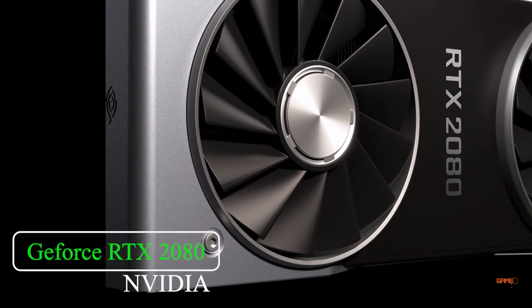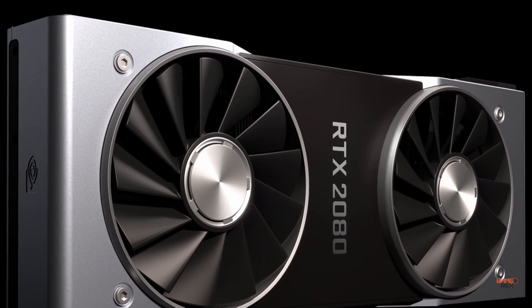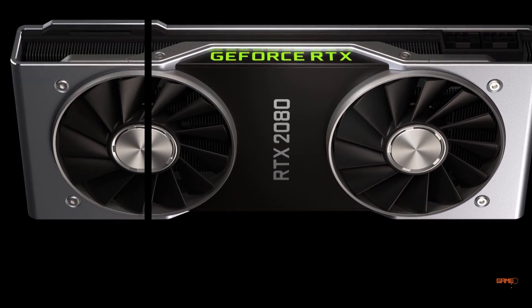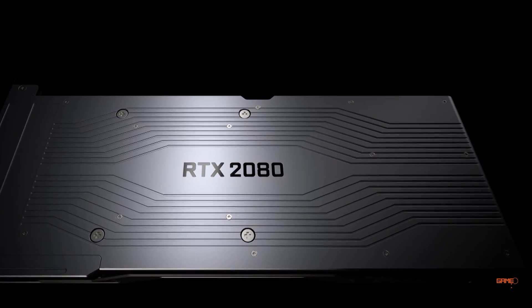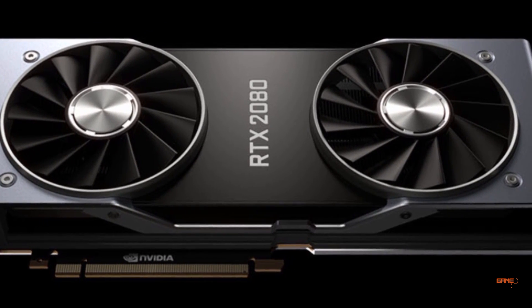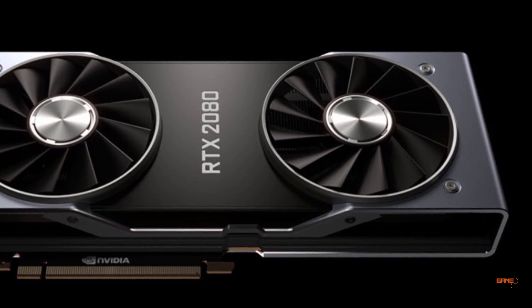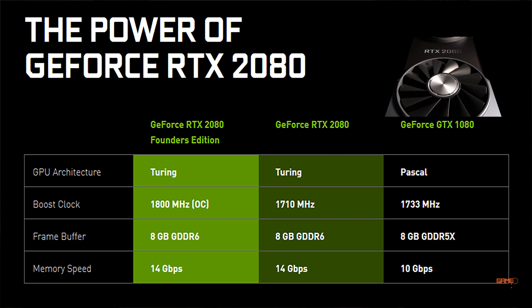Now let's talk about the next graphics card, which is the RTX 2080. The RTX 2080 Founders Edition features a next-generation 8-phase power supply for maximum overclocking and dual axial 13-blade fans coupled with a new vapor chamber for ultra-fast cooling and quiet performance. We will also be able to overclock this card for much higher clock speeds.